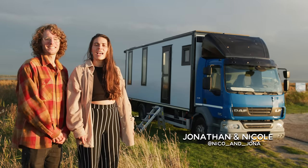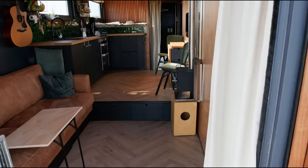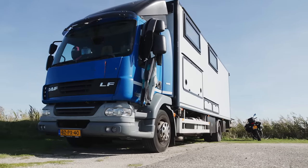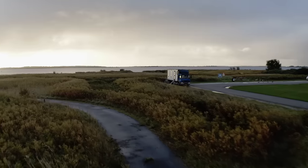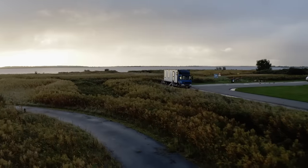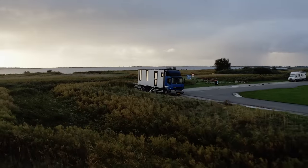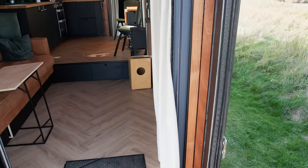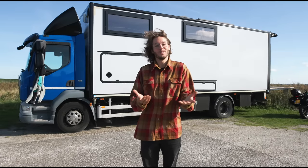Hi, I'm Jonathan from the Netherlands and I'm Nicole from Germany. We've been building this truck for one year and now we live in it full time. This is a Duff LR55 from 2012. Duff is actually a Dutch brand, which is really nice for us because we have spare parts in this country. We bought it with over 600,000 kilometers, which sounds a lot, but we wanted this gigantic box in the back — it has thick walls, is really strong, and gave us a solid foundation to build the house we wanted.